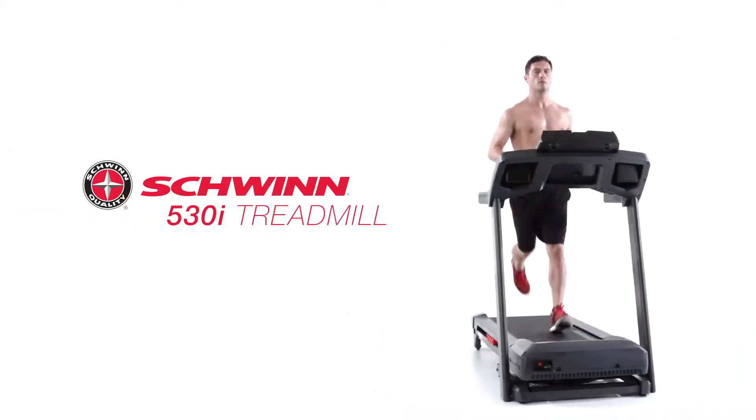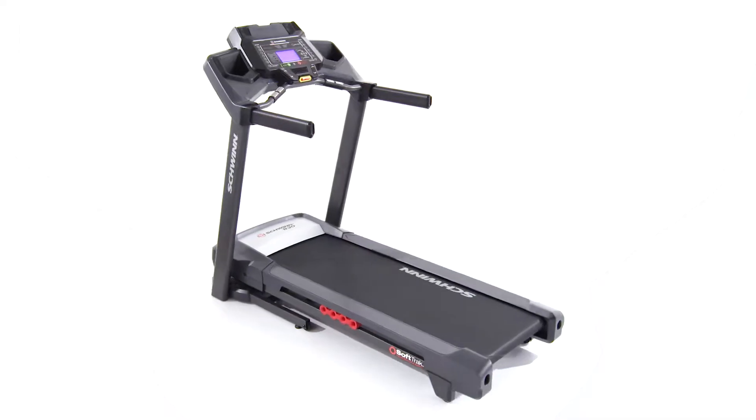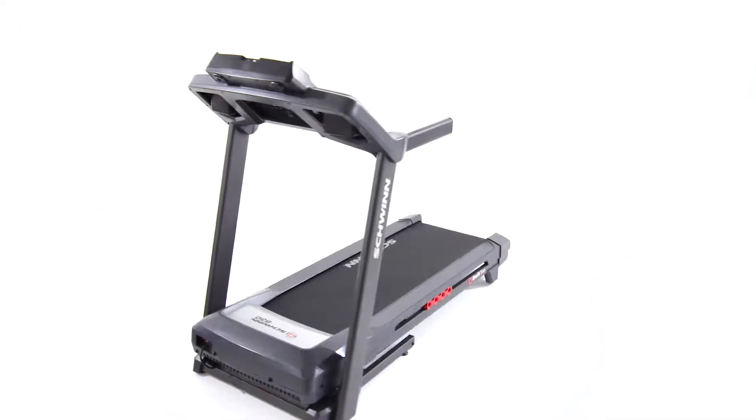The 530i treadmill from Schwinn Fitness features a new simplified console to help you feel confident about making a good investment for your active lifestyle.